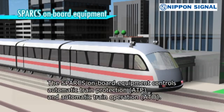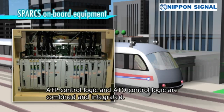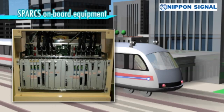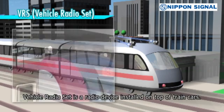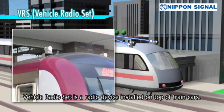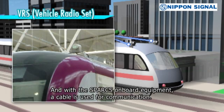The Sparks Onboard Equipment controls Automatic Train Protection, ATP, and Automatic Train Operation, ATO. ATP Control Logic and ATO Control Logic are combined and integrated. Vehicle Radio Set is a radio device installed on top of train cars. It communicates with Station Radio Set and Wayside Radio Set by radio, and with the Sparks Onboard Equipment by cable.